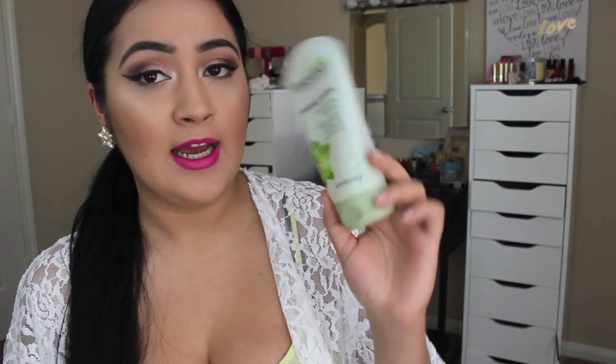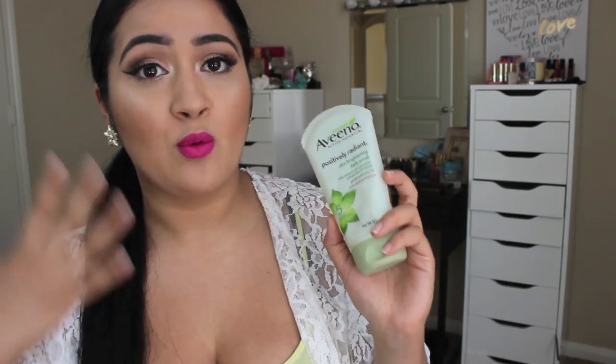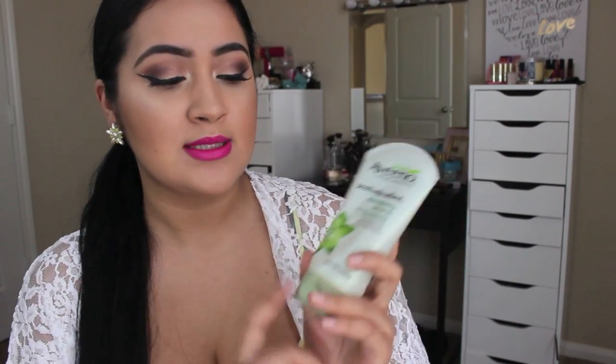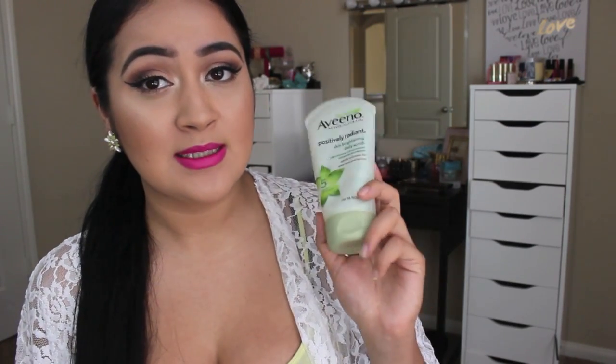Next I want to mention my Aveeno Active Naturals Positively Radiant Skin Brightener Daily Scrub. It has rich soy extract and gentle microbeads — it's an exfoliator for even tone and texture. I absolutely love this; I have a new one because this one is already empty. It makes my face really soft and gentle, it's not harsh on my face at all and easy to work with. I use this cleanser in the morning and nighttime — it's very inexpensive and drugstore, so I really recommend it.